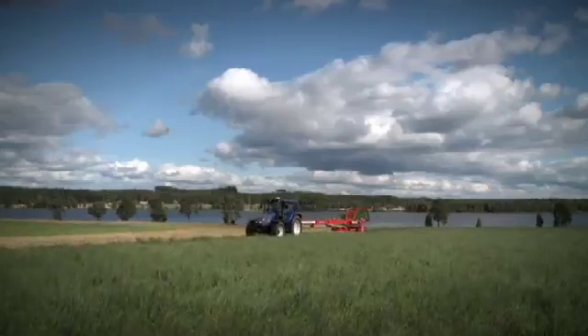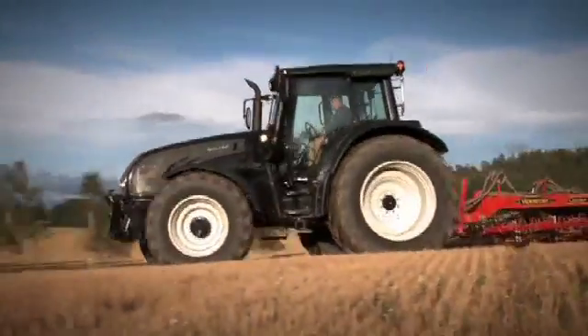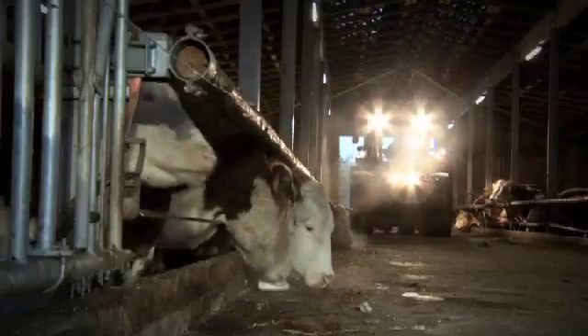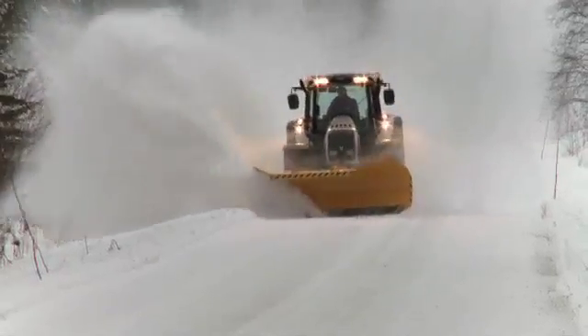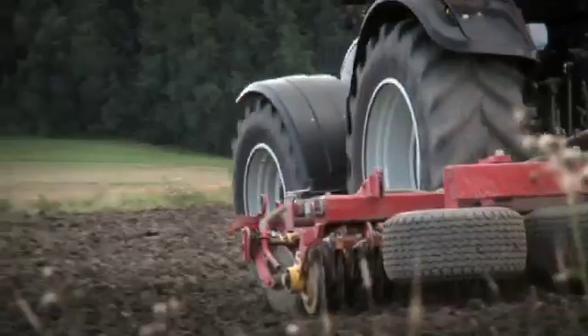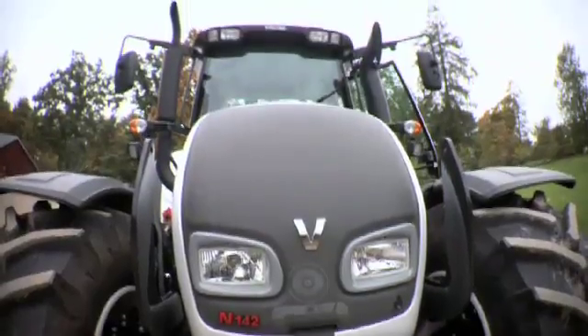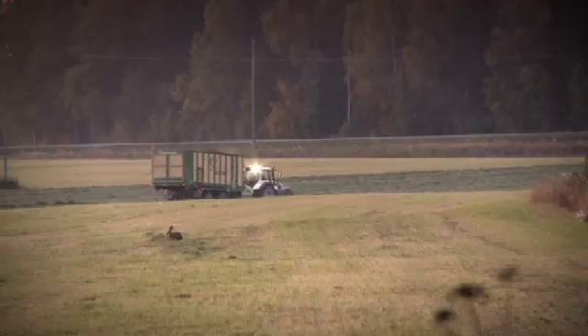Be it grassland, forest, municipality, or any other work, Valtra Direct gives you the ease and peace. Be it cold or hot, Valtra Direct will be ready for you. Valtra is different, Valtra is direct. Focus on work, Valtra will do the driving for you.